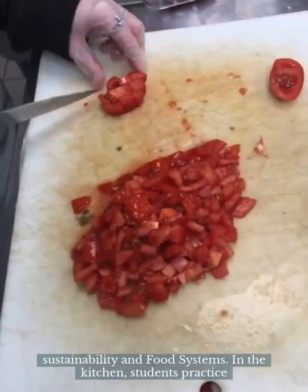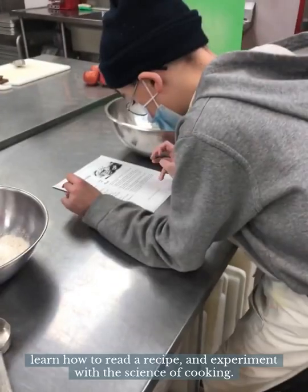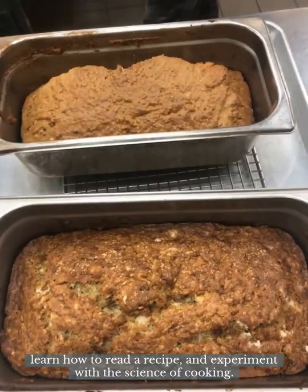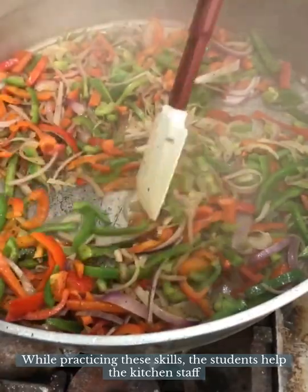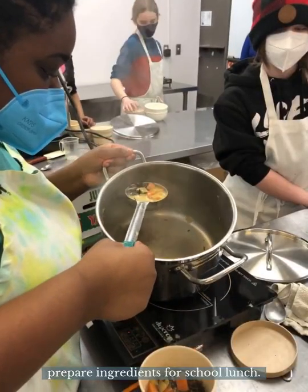In the kitchen, students practice their knife skills, learn how to read a recipe, and experiment with the science of cooking. While practicing these skills, the students help the kitchen staff prepare ingredients for school lunch.